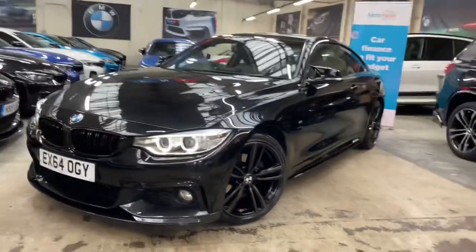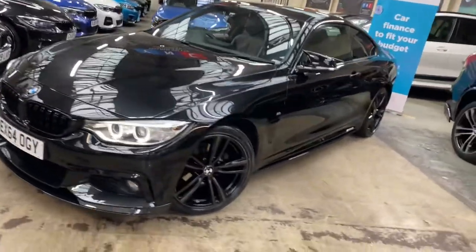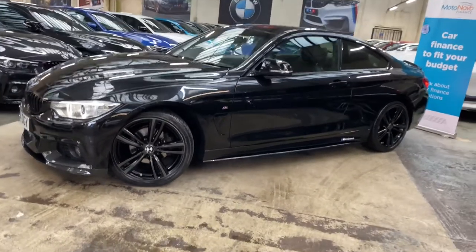Hello and welcome everyone to the walk-around video here at Your Next Car — the 2014 64-plate 420d M Sport two-door coupe. The vehicle is presented in black sapphire metallic and features a YNT body enhancement kit.